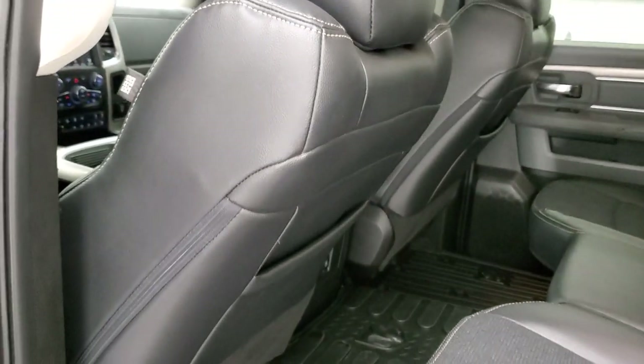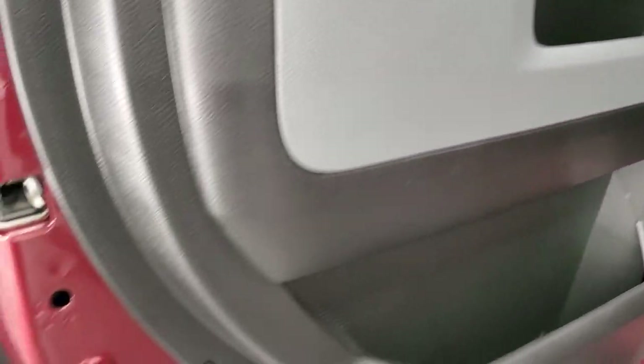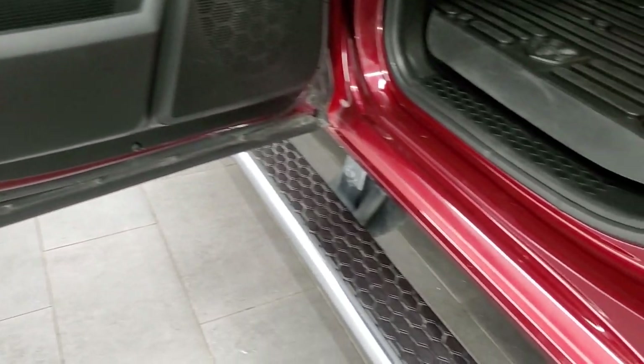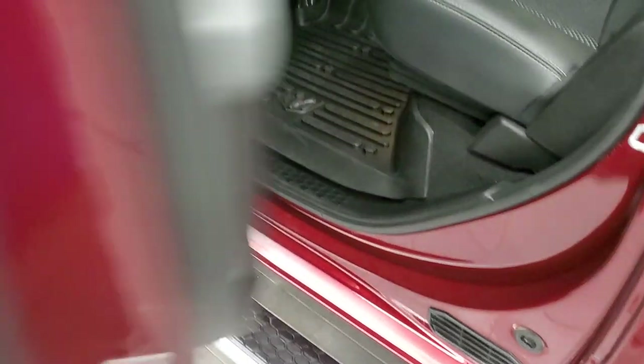Side curtain airbags. Child safety locks on the back doors. Bottoms of the doors all look really good. We'll start it up and take a look under the hood.